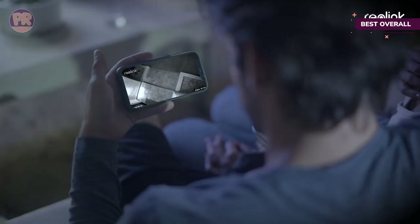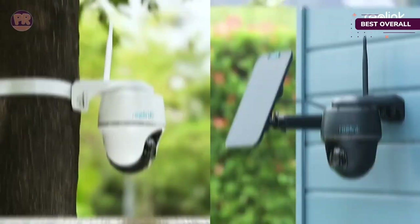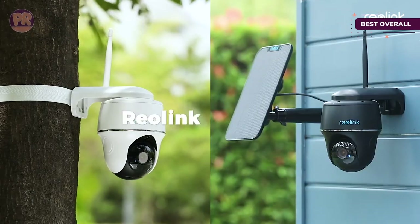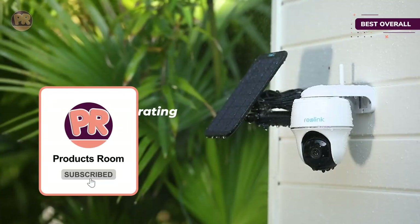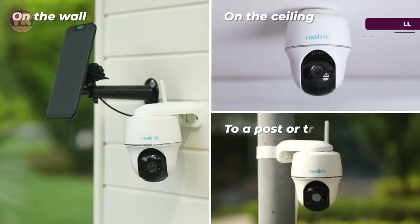It can also connect through Wi-Fi to popular smart home systems like Amazon Alexa and Google Assistant, as well as through the Reolink app with a mobile device for remote access to the camera from any Wi-Fi accessible location. The camera has QHD resolution and built-in night vision capable of seeing and recording up to 33 feet away at night.